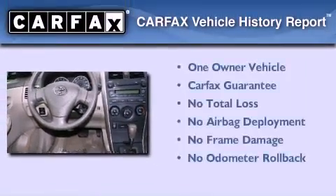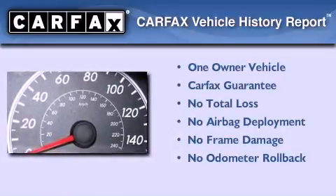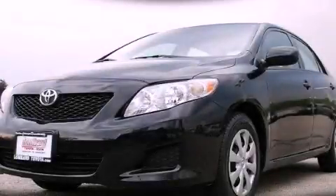This sedan has had only one owner, and it qualifies for the Carfax Buyback Guarantee. We invite you to contact us today to learn more about this vehicle.